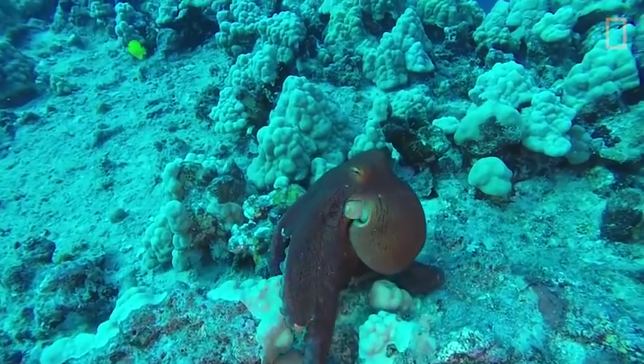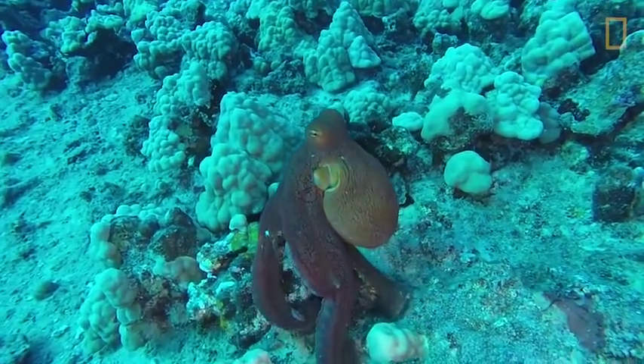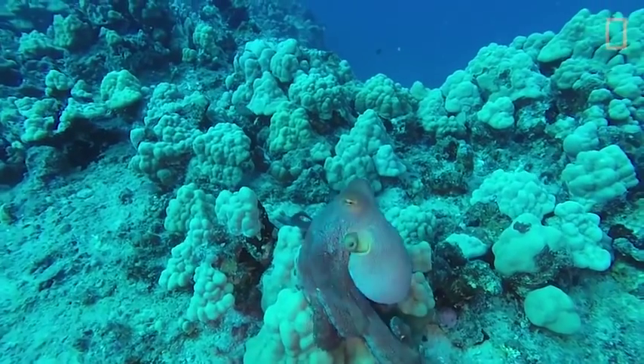While most octopus species are smaller, some can grow to more than a hundred pounds. That is enormous.